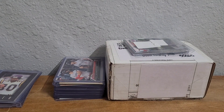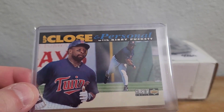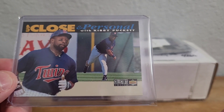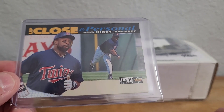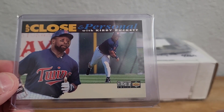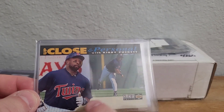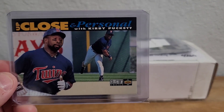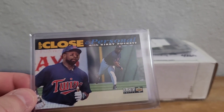Then we have another Kirby — this one is a '94 Collector's Choice Up Close and Personal. The normal card has a black border, so this is a variation with the white border. I believe there's a gray border with a silver signature, and the gold signature version has this kind of beige-white bottom. It doesn't have the signature on it and it isn't the black bottom, so it's a variation — I always like picking up these oddball variations.